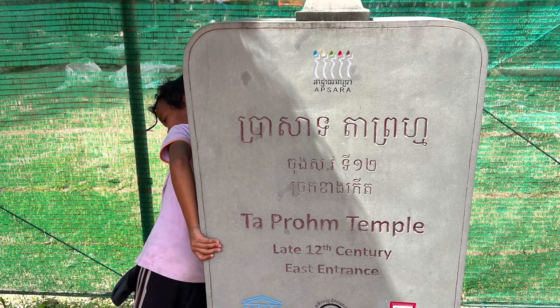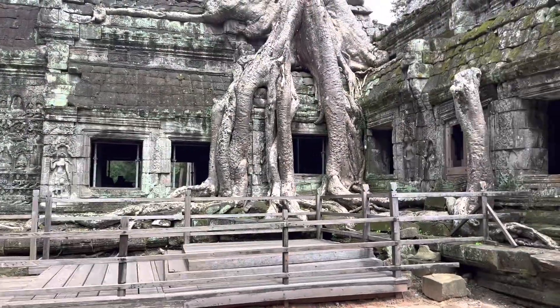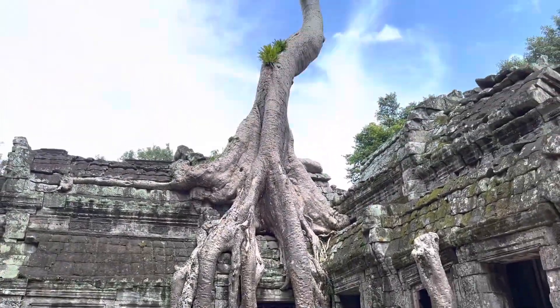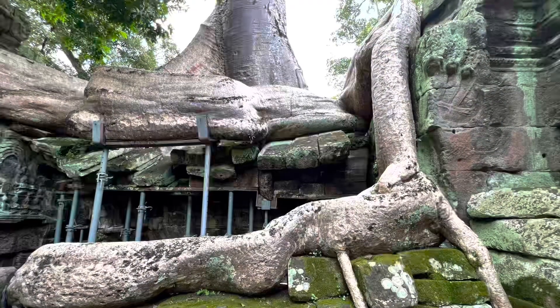Welcome to Ta Prohm Temple, better known as Tomb Raider Temple — one of the most iconic temples in Angkor Wat, no thanks to the Tomb Raider movie.